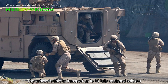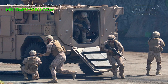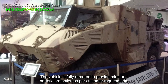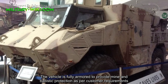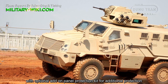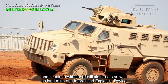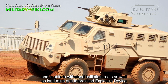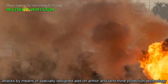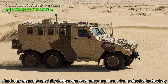The vehicle is able to transport up to 10 fully armed soldiers. It is fully armored to provide mine and ballistic protection as per customer requirements, with an optional add-on panel protection kit for additional protection, and is able to withstand ballistic threats as well as landmine and improvised explosive device attacks by means of specially designed add-on armor and landmine protection technology.